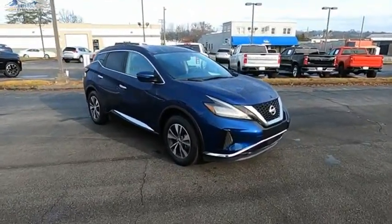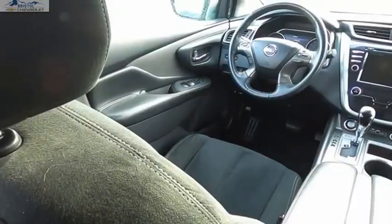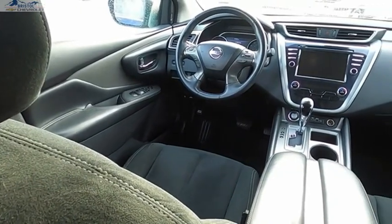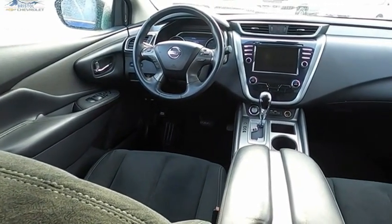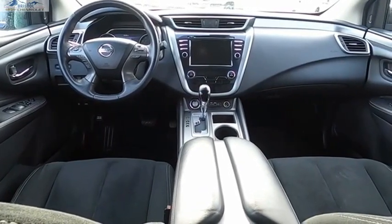The peace of mind of award-winning safety, including a five-star rating for side impact crash safety, comes standard with the Nissan Murano. Great fuel economy and a powerful V6 engine combined to deliver a refined driving experience. Wouldn't you look great in this vehicle? Stop in today and see for yourself.